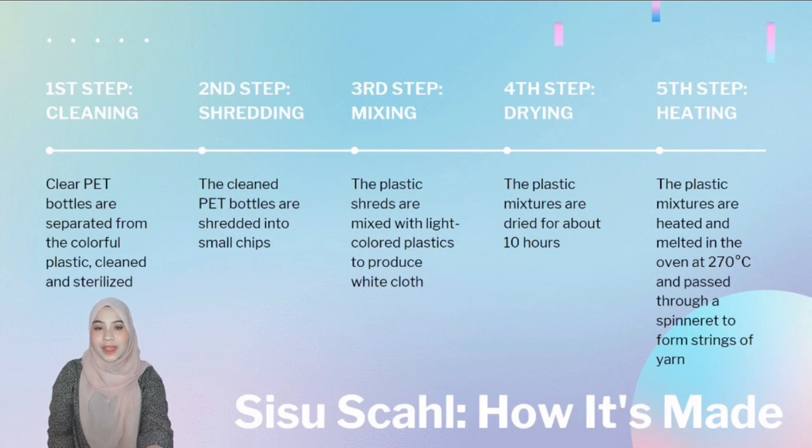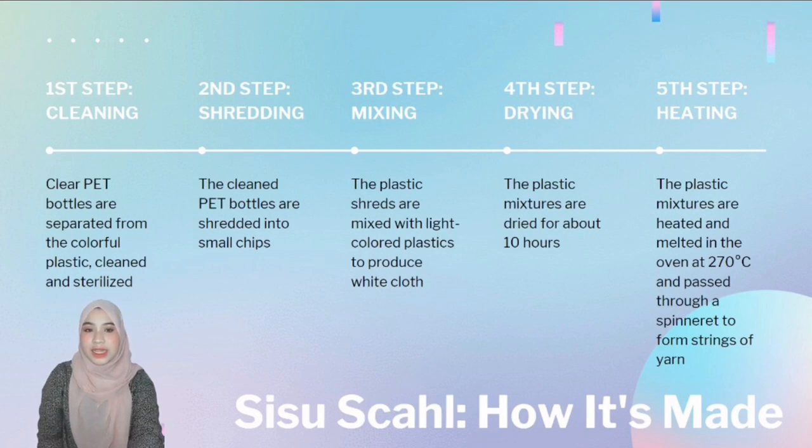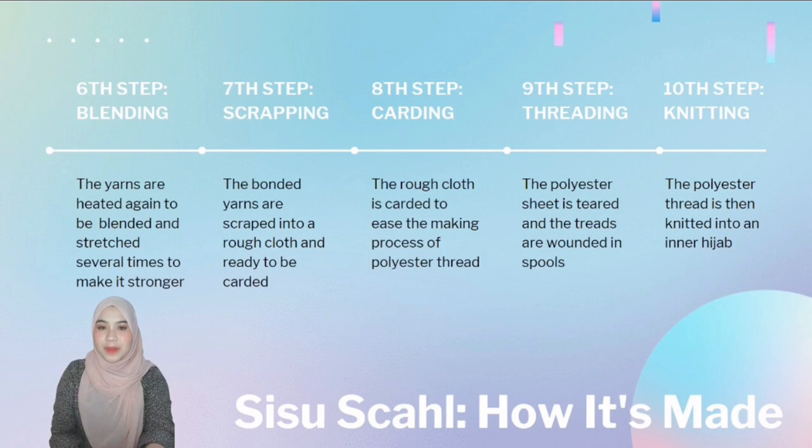The fourth step is drying. The plastic mixture is dried for about 10 hours. After that, the plastic mixture is heated and melted in the oven at 270 degrees Celsius, passing it through a spinneret to form strings of yarn. The next step is blending, where the yarn is heated again to be blended and stretched several times to make it stronger. The next method is scrapping, where the bonded yarns are scraped into a rough cloth and ready to be carved.